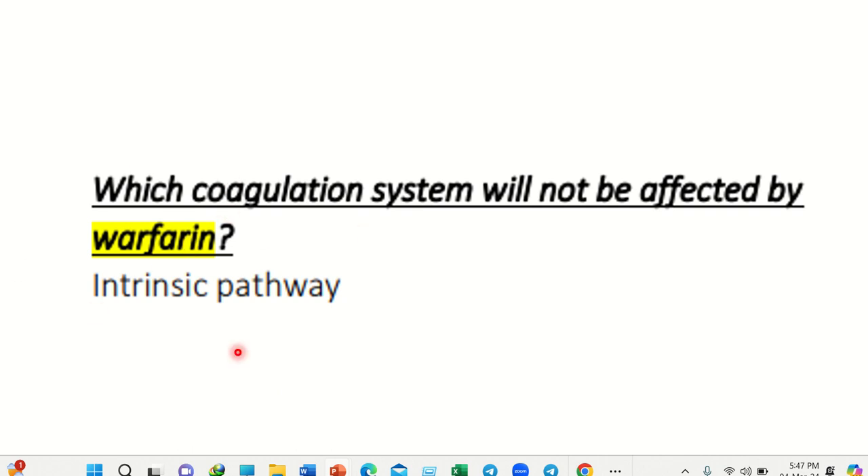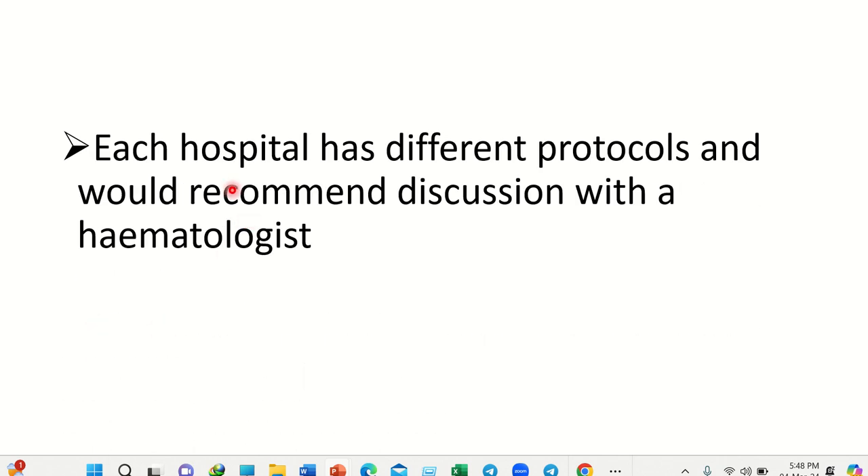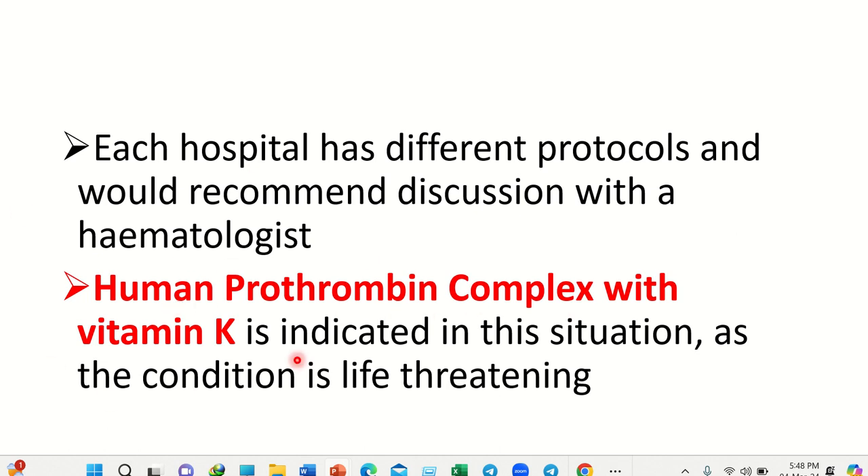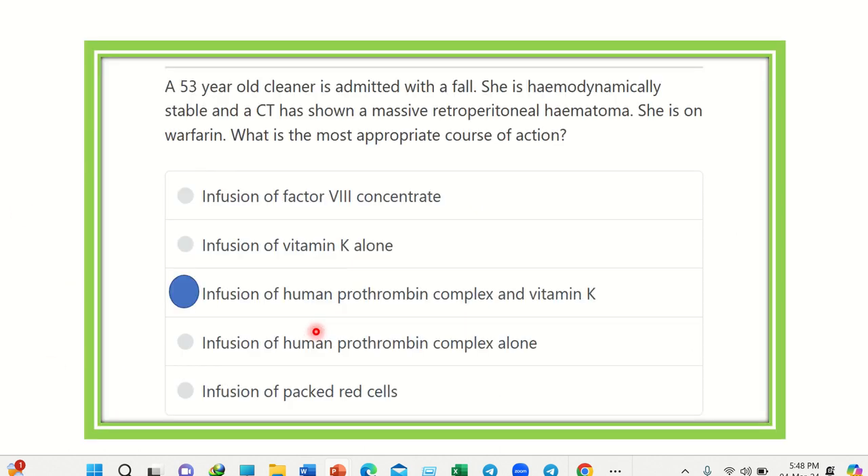Warfarin mainly affects factors 2, 7, 9, and 10 — factor 7 is only in the extrinsic pathway, and the rest are in the intrinsic and common pathways. Different hospitals have different protocols, but most hematologists prefer human prothrombin complex with vitamin K, and sometimes platelet concentrate. So for a patient on warfarin, the first choice for reversal is human prothrombin complex with vitamin K.